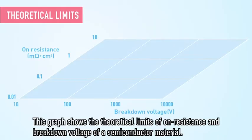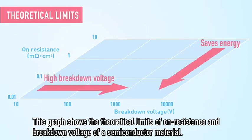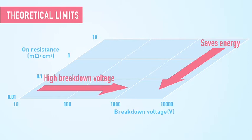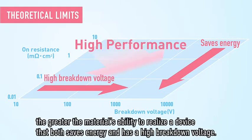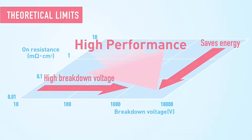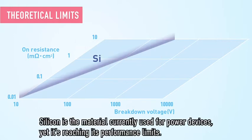This graph shows the theoretical limits of on-resistance and breakdown voltage of a semiconductor material. The closer it is to the bottom right corner, the greater the material's ability to realize a device that both saves energy and has a high breakdown voltage. Silicon is the material currently used for power devices, yet it's reaching its performance limits.